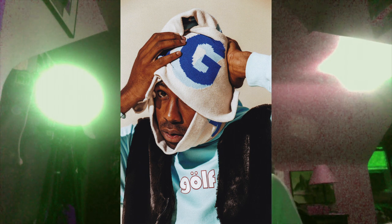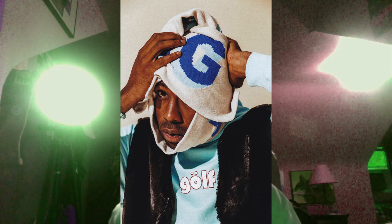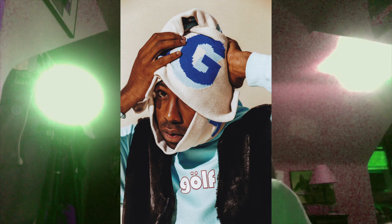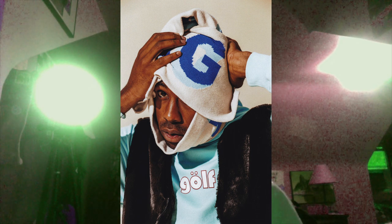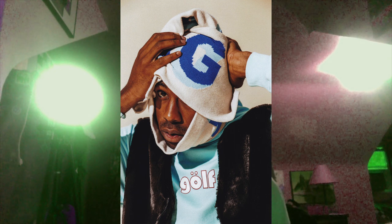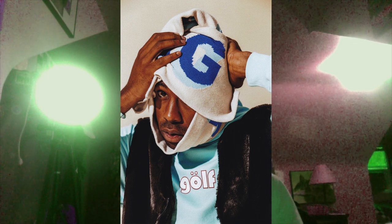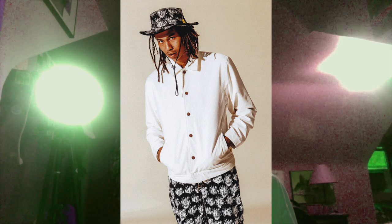Next one looks like he has a towel over him as well as a hoodie with that Golf logo - the same one that was used in the red and blue piece he had on earlier - as well as like a fur zip up thing. It's a cool looking shot but I'm probably not going to get anything from this one.